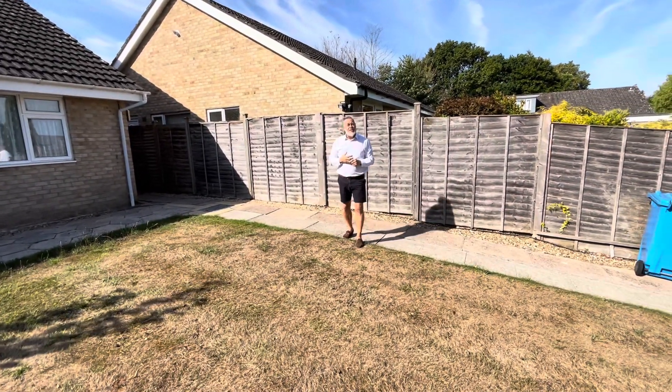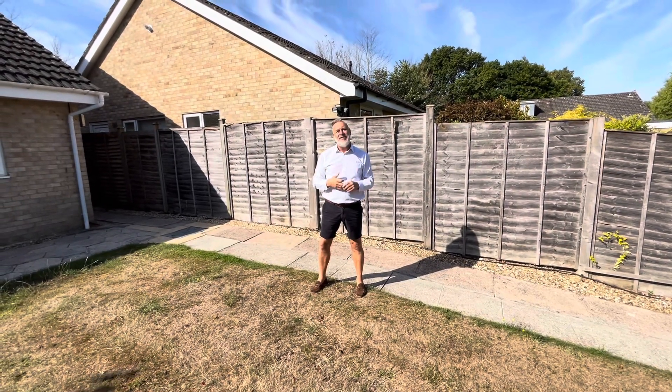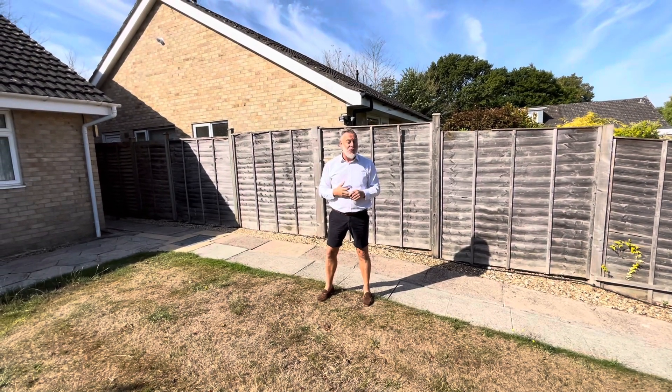For more information on the property, give the office a call on 01202 748999. The landlord will also consider pets, so give the office a call. Thank you.